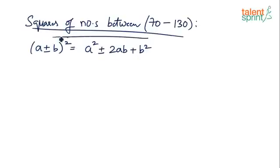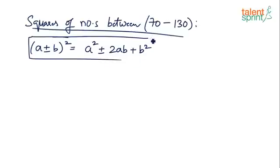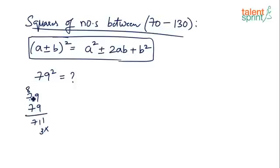Let's use this formula to find squares very quickly. For example, what is 79 squared? The regular way is to multiply 79 by 79: 9×9 = 81, carry 8; 9×7 = 63 + 8 = 71; 7×9 = 63, carry 6; 7×7 = 49 + 6 = 55 — giving 6241. So 79² = 6241. While the answer is correct, you cannot be doing this in a competitive exam — you don't have enough time for these calculations on paper.